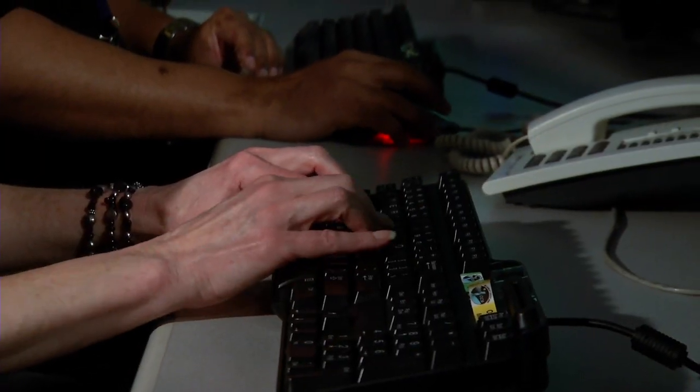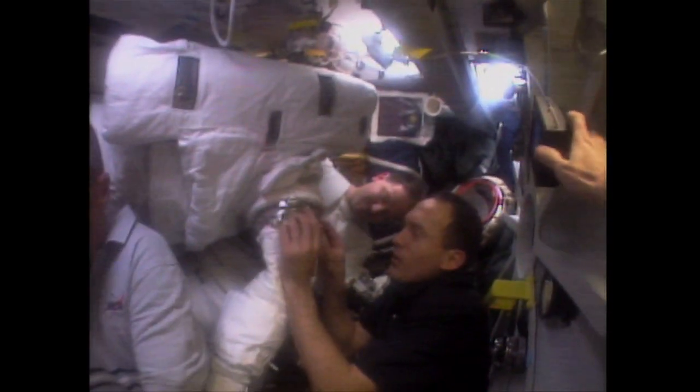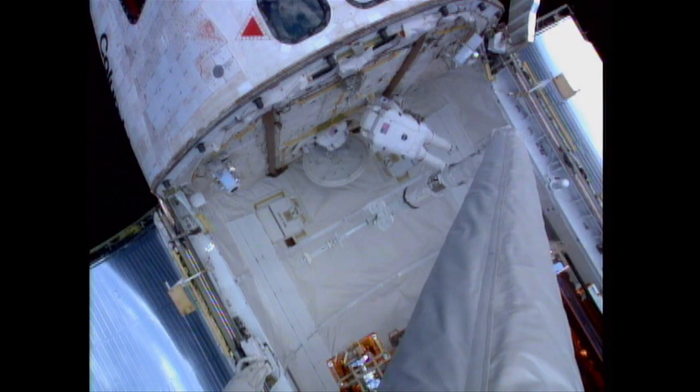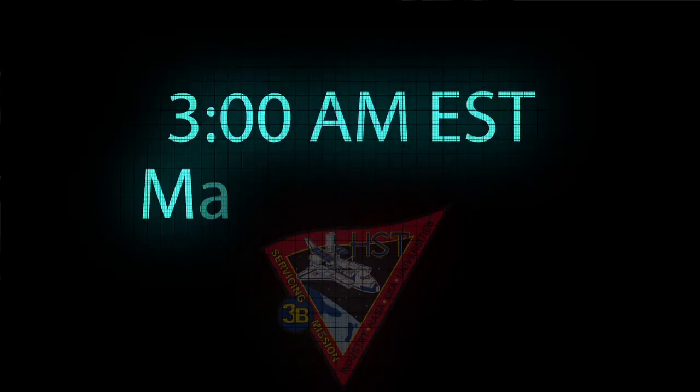What we immediately did was started to assess what components we had already powered off. These things don't have a lot of margin — we're up to the line. Our thermal engineers told us, given the condition and the current temperatures, we've got a certain amount of time. So I said, turn on this instrument, turn on these general bus heaters. At the same time, the astronauts are frantically working to change out John's suit. The next thing we hear is, we've got it fixed — we got into a different suit and things were working well. We turned right back around and started shutting things back off, right back on that roller coaster of powering down again.